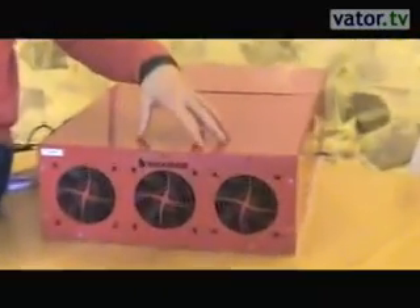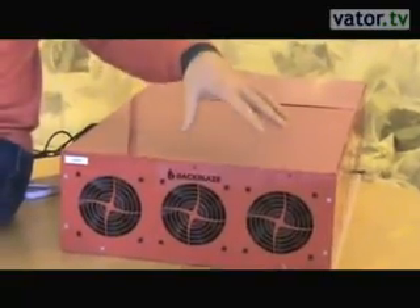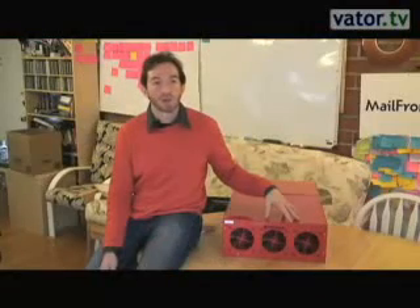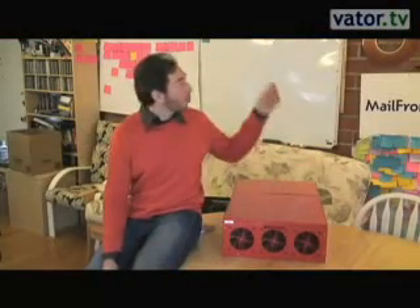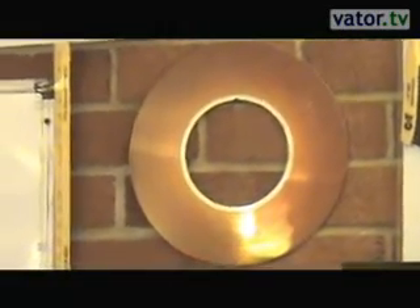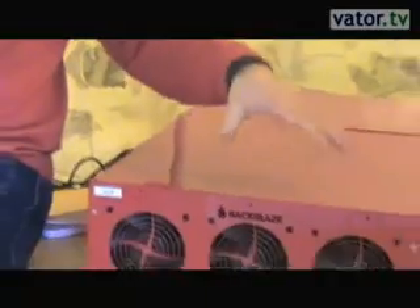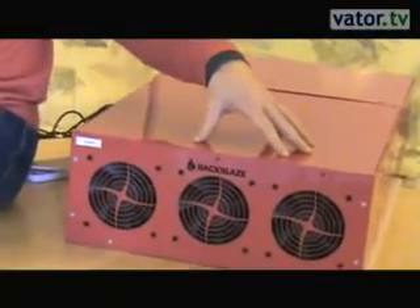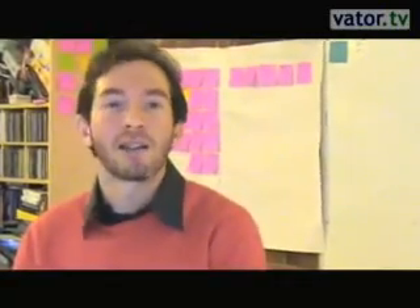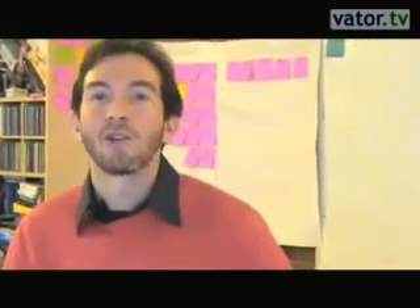We ended up building these Backblaze storage pods. One of these storage pods costs about eight grand to build and stores 67 terabytes of data. For comparison, on the wall we have an old drive from an HP system from 1983 that stores one megabyte — so this stores something on the order of 60 million times more data for probably about the same price. By building these very inexpensive storage pods, we're able to maintain low back-end costs and pass on this inexpensive service for backing up unlimited amounts of data for just five bucks a month.